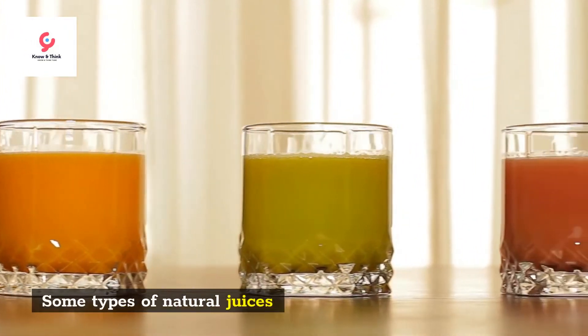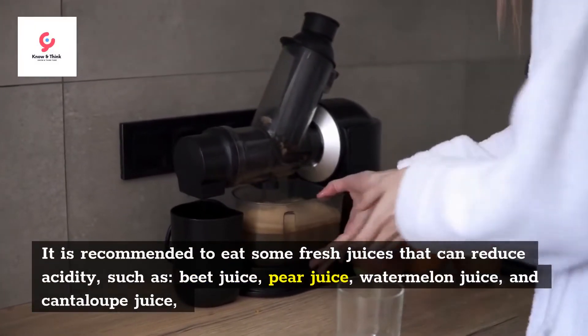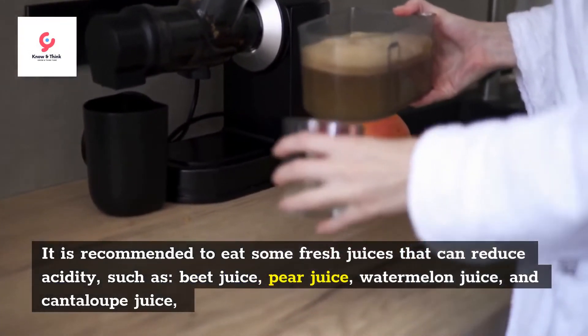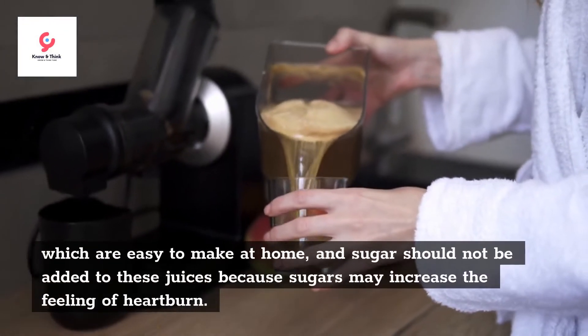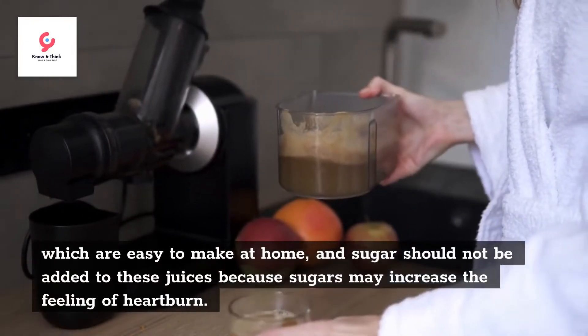Third, some types of natural juices. It is recommended to consume some fresh juices that can reduce acidity, such as beet juice, pear juice, watermelon juice, and cantaloupe juice, which are easy to make at home. Sugar should not be added to these juices because sugars may increase the feeling of heartburn.